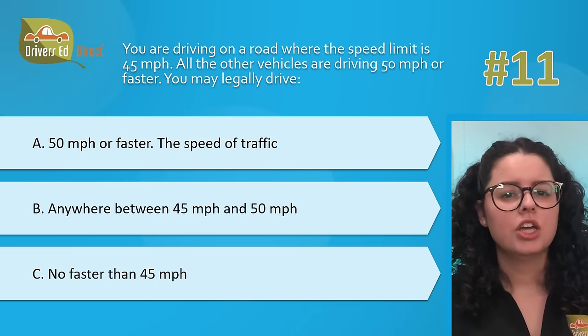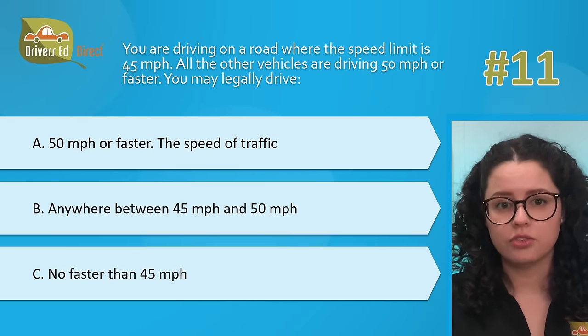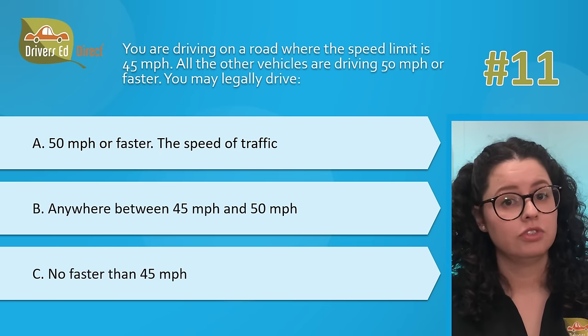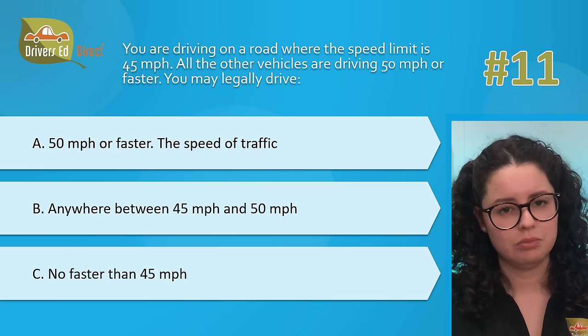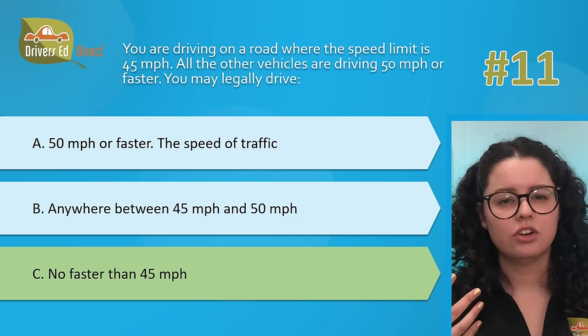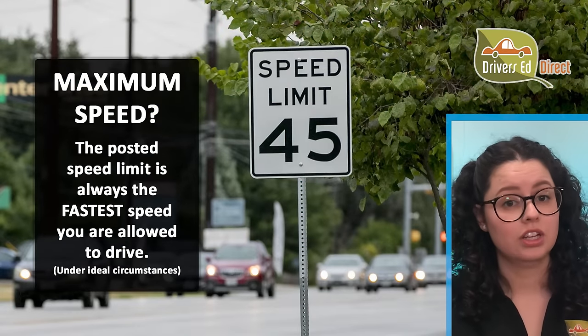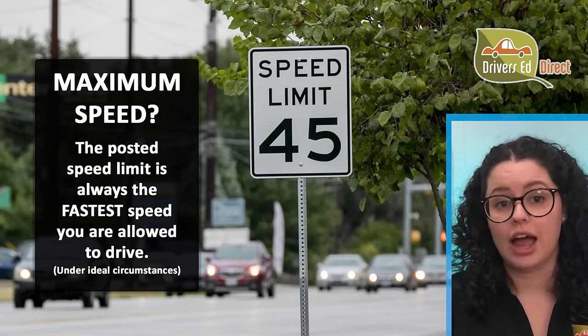Hardest question number 11. You are driving on a road where the speed limit is 45 miles per hour. All the other vehicles are driving 50 mph or faster. You may legally drive: A, 50 mph or faster; B, anywhere between 45 to 50 mph; or C, no faster than 45 mph. The correct answer is C — no faster than 45 mph. Driving faster than the posted speed limit is dangerous and illegal. High speed increases your stopping distance and the faster you go, the less time you have to avoid a hazard or collision.